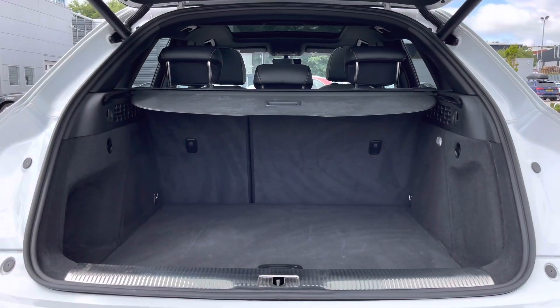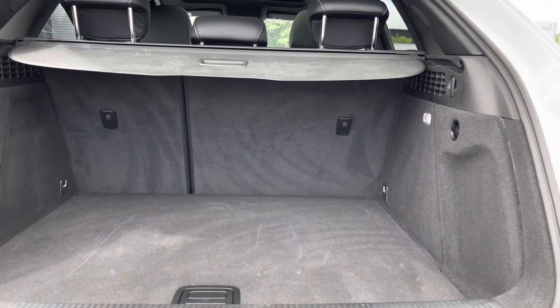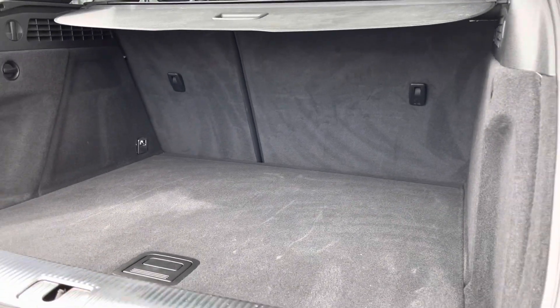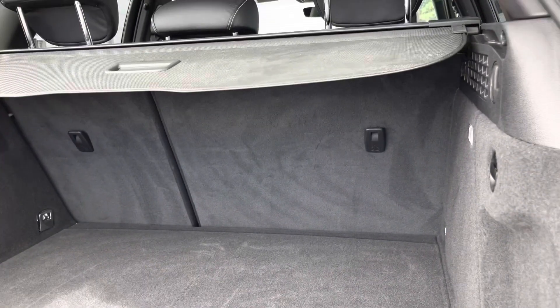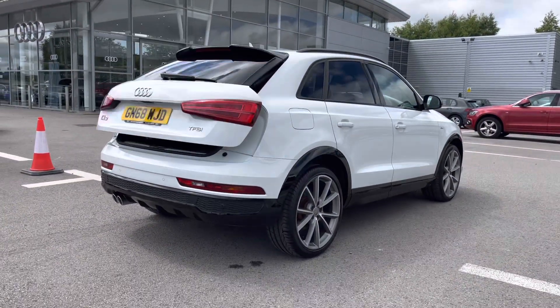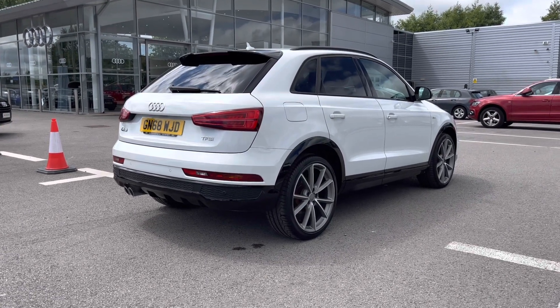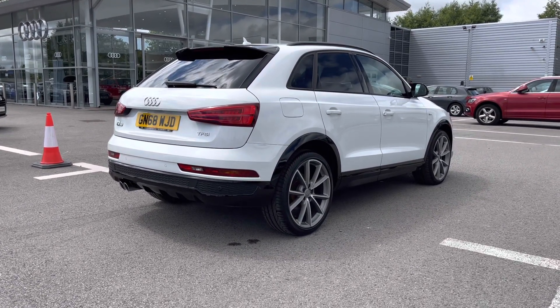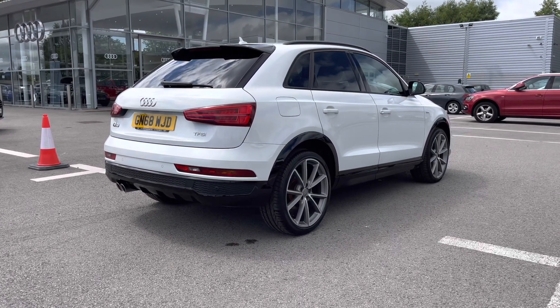Moving on into the boot, the power-operated tailgate is an extremely luxurious feature to have. The boot definitely doesn't disappoint — you'll be able to fit all yours and your family's belongings in there. You'll also be able to put the rear seats down, creating even more added storage space if you need to. We've also got the privacy glass, another part of the black styling package, which provides privacy for your rear passengers, as well as the roof rails — perfect for any family outdoor activities.